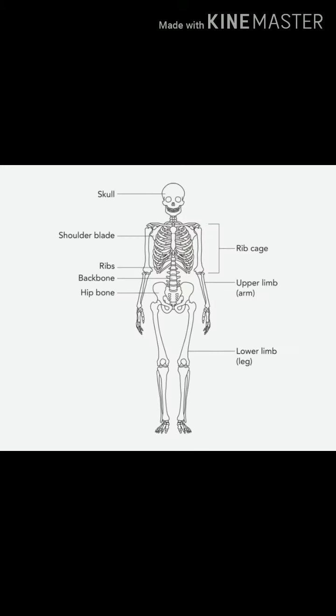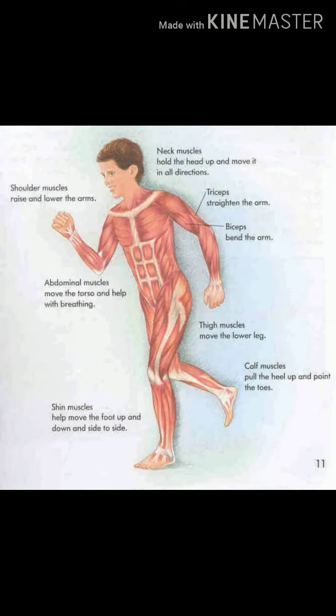First one: skeletal system. The bones in our body form the skeletal system. There are 206 bones in an adult human body. The bones together form a structure called the skeleton. The skeletal system gives shape and support to our body. It also protects the internal organs and helps in the movement of the body.